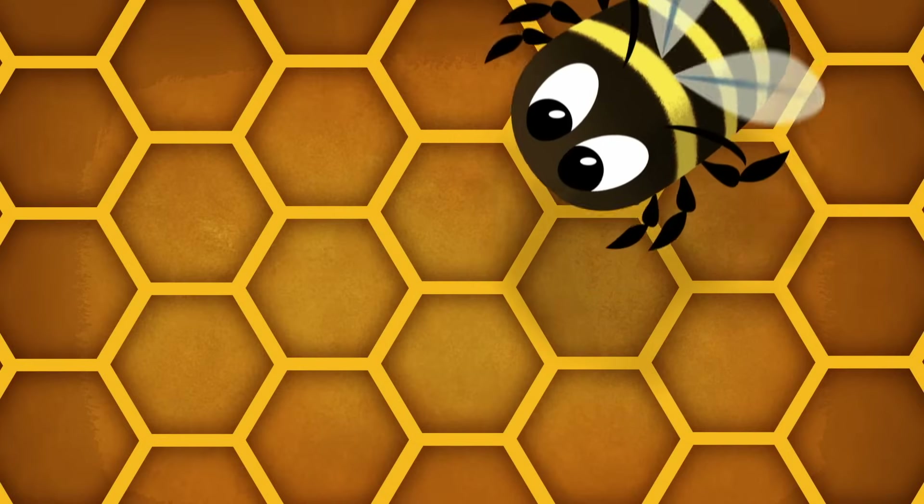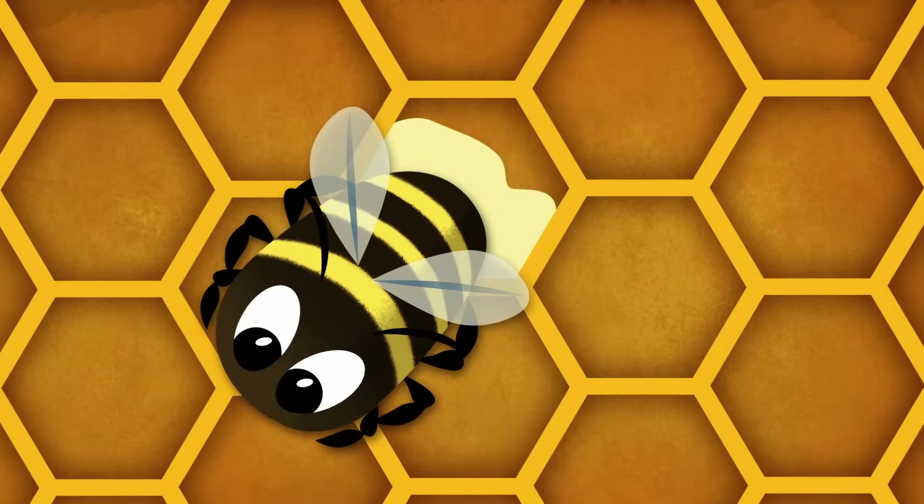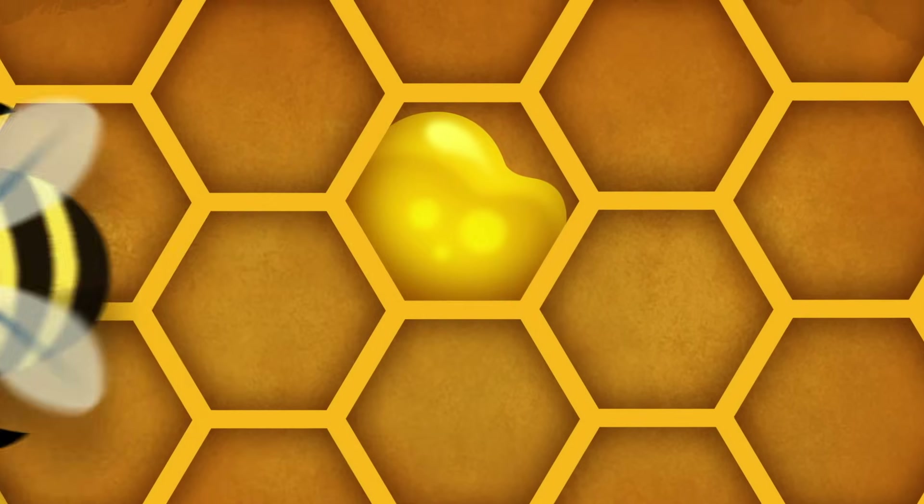The worker bees bring back the nectar they get from the flower and squirt it from their honey tummy into the honeycomb. Then they flap their wings to dry out the nectar and make it really sticky, which then becomes... Honey!